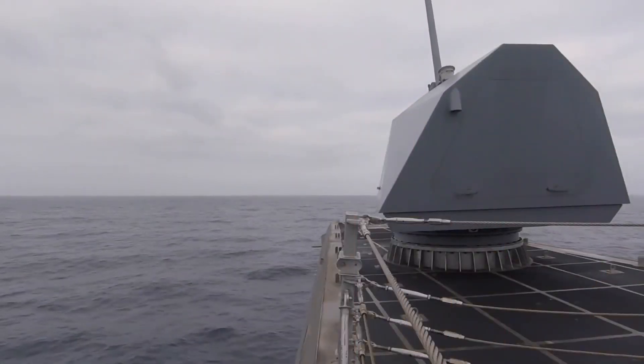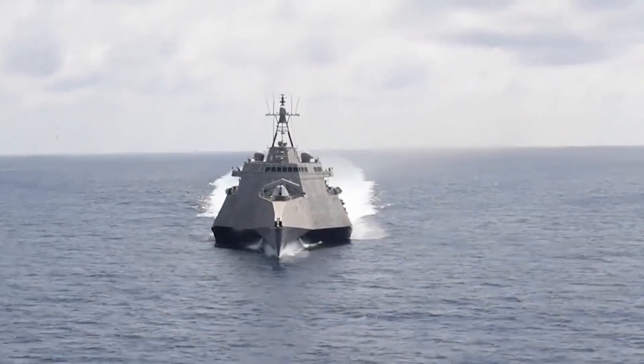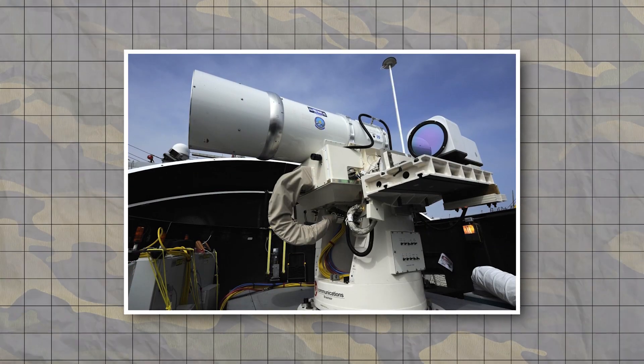Its arsenal includes surface-to-surface missiles, a 57-millimeter Bofors cannon, and the C-RAM missile defense system. Notably, it's the first Navy vessel to introduce a laser weapon system currently under development, which promises to revolutionize maritime defense.